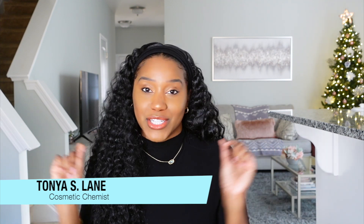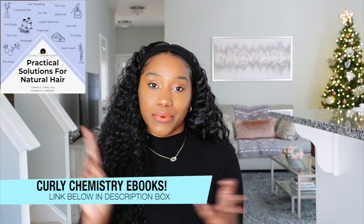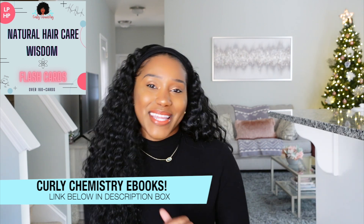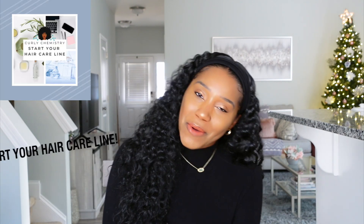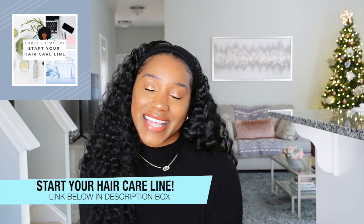Hey YouTube, what's going on? Super excited for this video. If you are new to my channel, welcome — I'm so glad you are here. I am a cosmetic chemist specializing in natural hair care and I'm here to help you understand your hair, ingredients, products, all of the things from a cosmetic chemist perspective. I also help entrepreneurs and aspiring entrepreneurs start hair care lines as well.